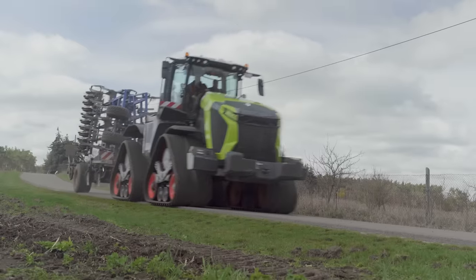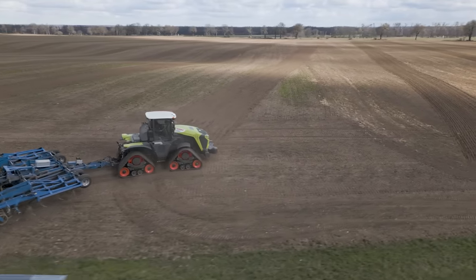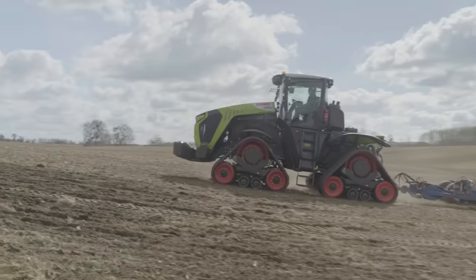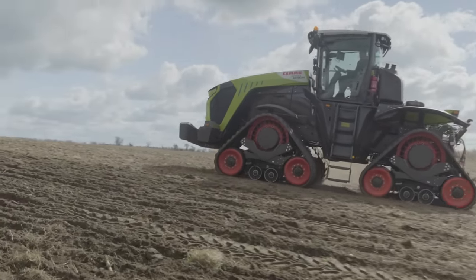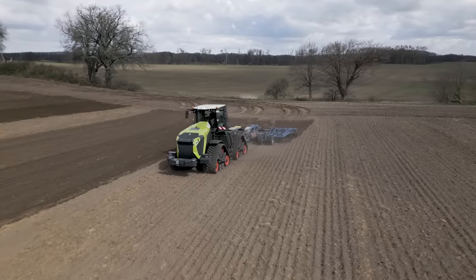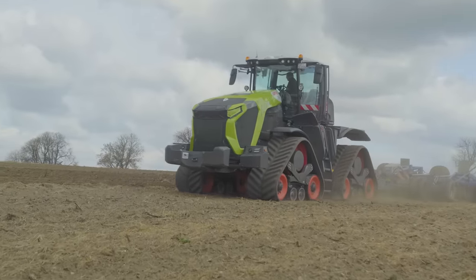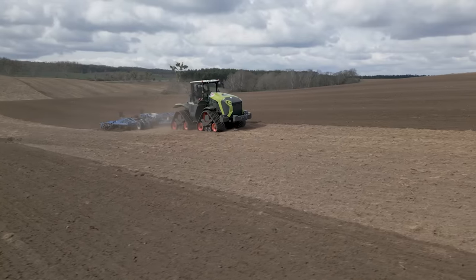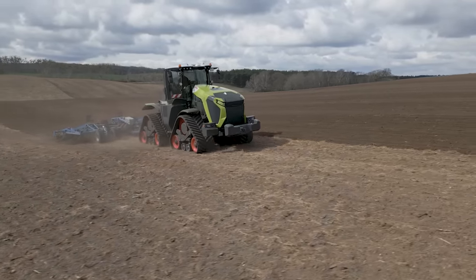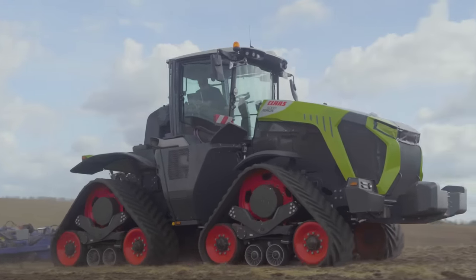But enough of the technical details — we want to take the new machine out to the field. To see what the new Xerion can really do, we hitched an 8-metre Köckerling Vector and pulled it 30 centimetres deep through the light soils of Vorpommern. With less than 2 percent slip, the Xerion achieved around 9 km/h under full load.